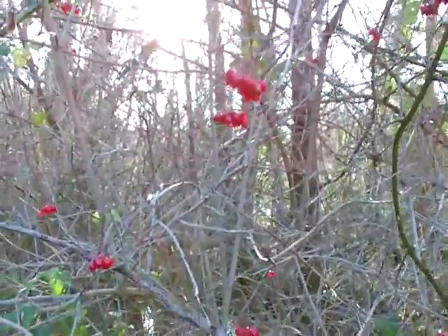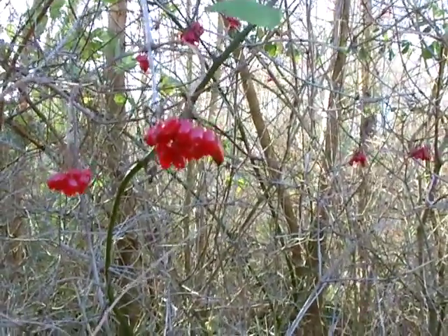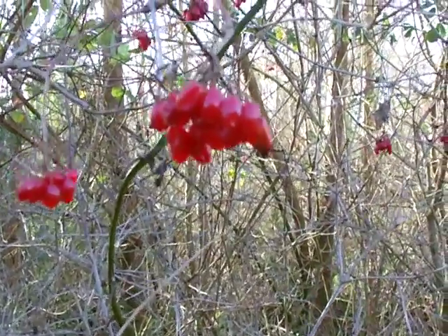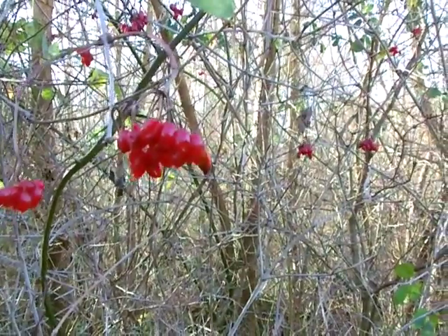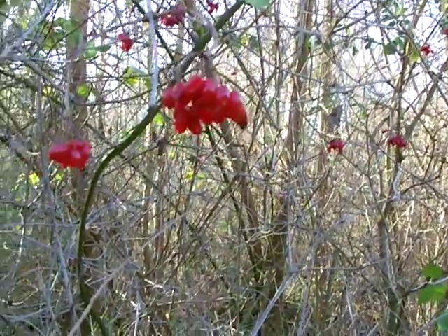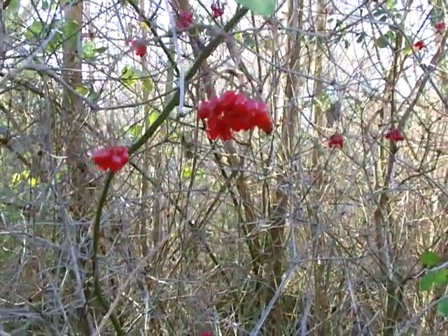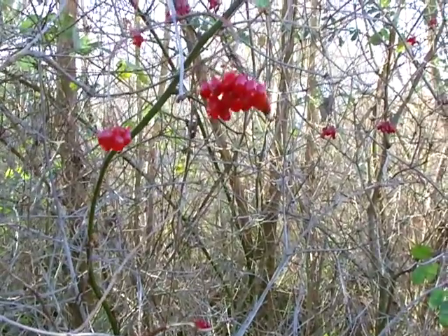Now, the red berries — many books will tell you they're edible. They are very bitter straight off the tree, but they can obviously be made into a jam or a conserve. I haven't yet tried them; purely their bitterness off the tree has put me off a little bit.